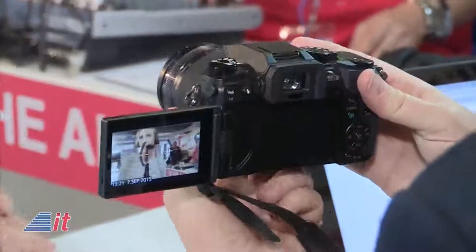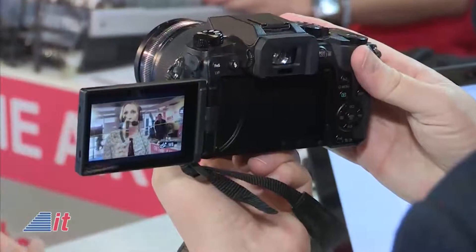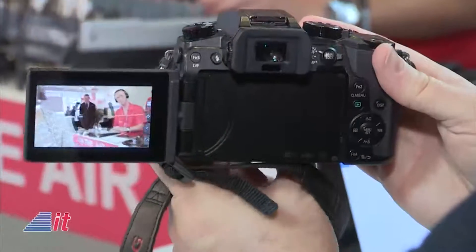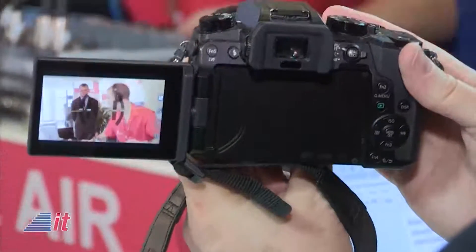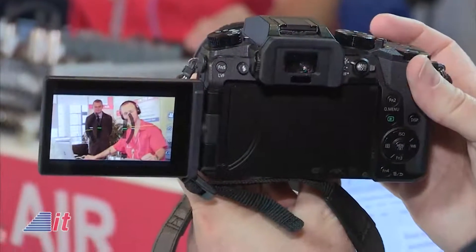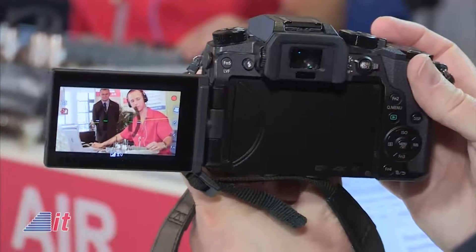What you do is you have a 4K video and you can extract one frame out of the 4K video and save that as an image — 8 megapixel. It's quite nice and you never miss a moment anymore. So if you have some very fast action, you always have the right picture of that action.